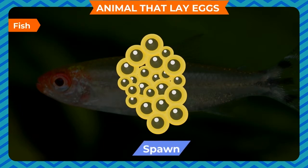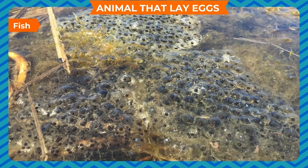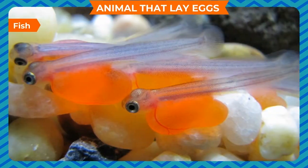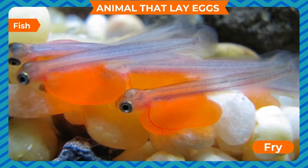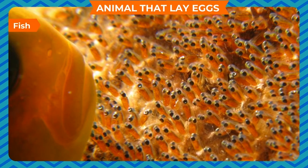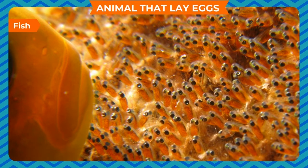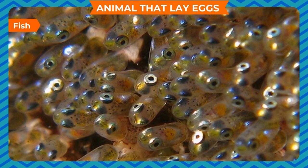Fish lay eggs in water and their eggs are called spawn. Mostly these eggs keep floating in water; sometimes they stick to rocks or plants. Spawns hatch and baby fish called fry come out of the eggs. Fry grow into adult fish. Fish do not take care of their eggs, so most of the eggs are eaten by other fish.